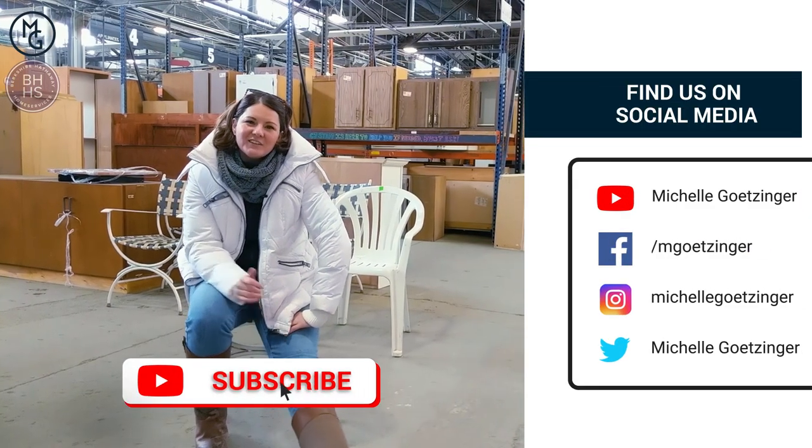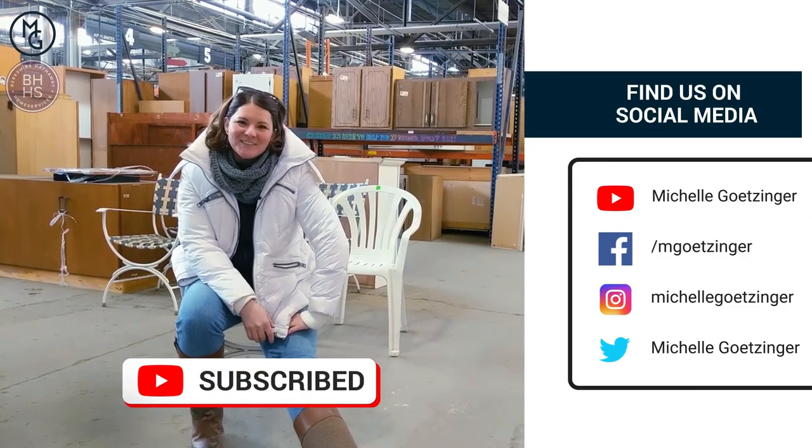Hey, thanks for watching. Don't forget to click like and subscribe and we'll see you next time. Bye.